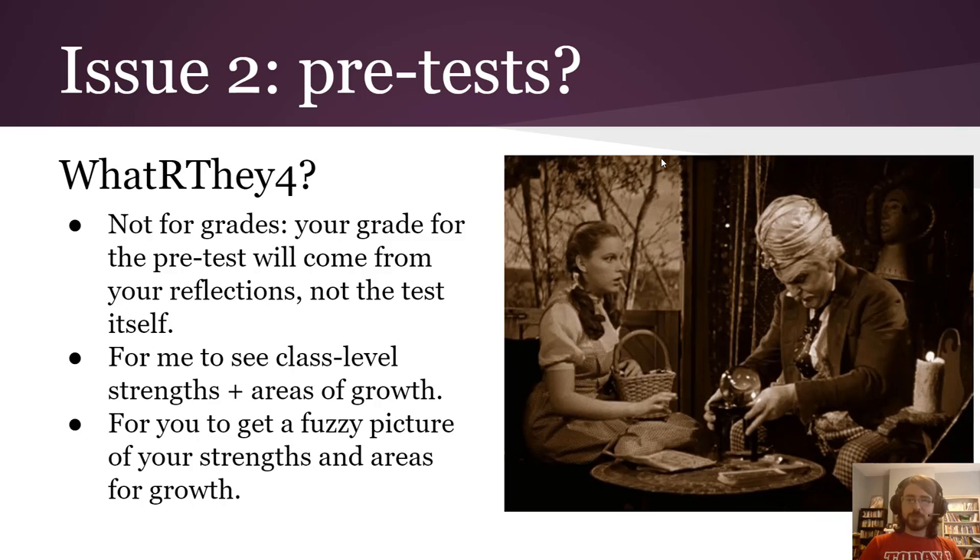Okay, issue two. We are going to be taking a pre-test at the beginning of the year. The key question is: what are they for? They're not for your grades. The grade on this pre-test is based on your reflections on whether or not your predictions about what you were going to know and be able to do were accurate.